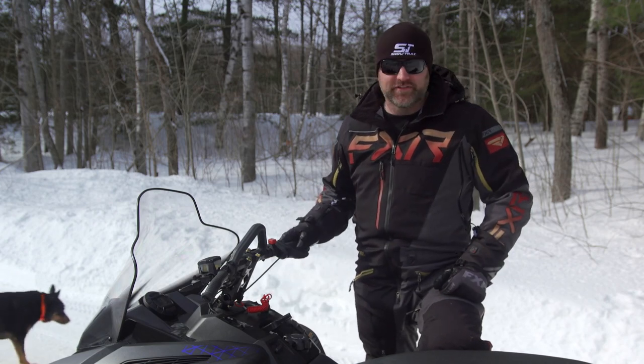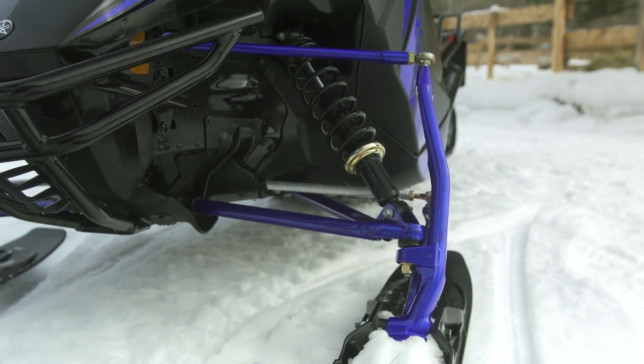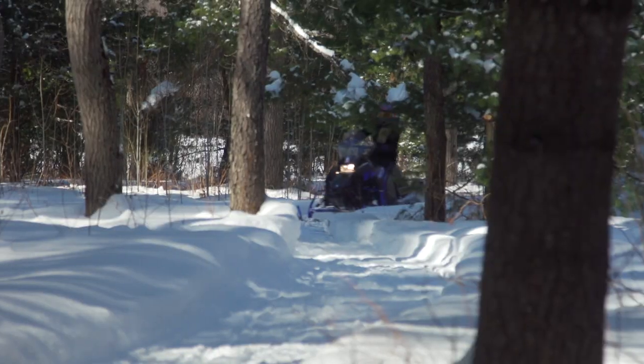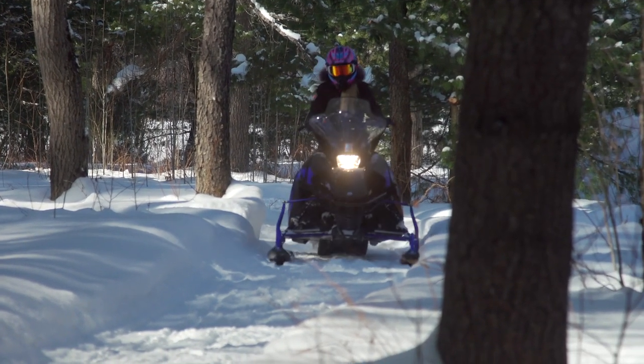There's no way a switch with three positions — including a low setting — could cost more than a few pennies. The only other thing the Transporter Light could use is a sway bar. It's not designed for high-speed trail riding, but other than in the mountains, there aren't any scenarios where a sway bar would be a negative on a sled like this.